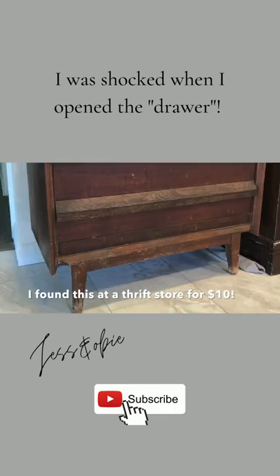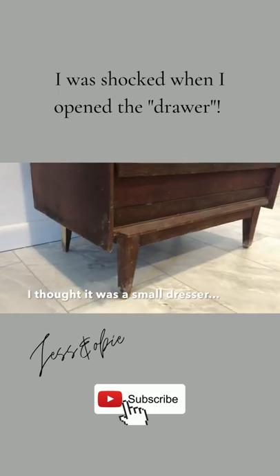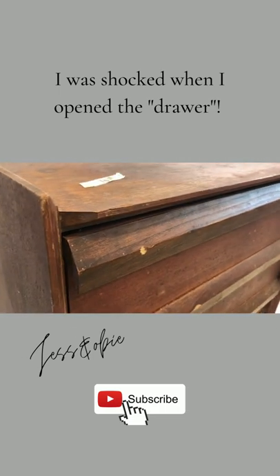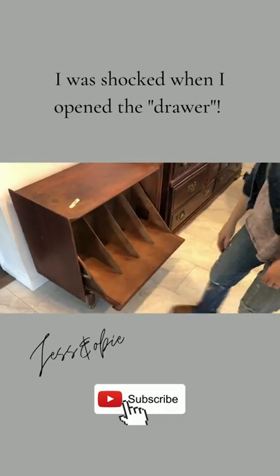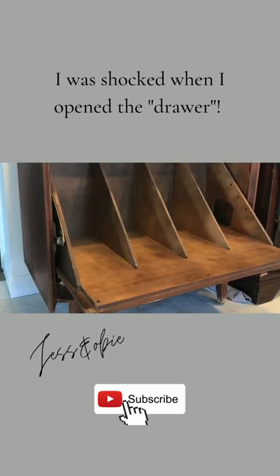I found this cute mid-century modern piece at my local thrift store for ten dollars. I thought it was a dresser but I was shocked when I opened the drawer. This is a record storage cabinet and it is a super unique piece.